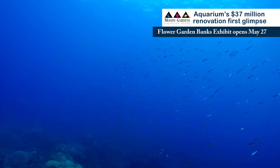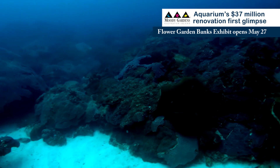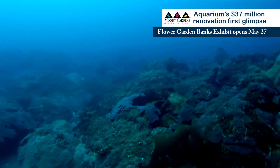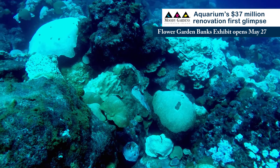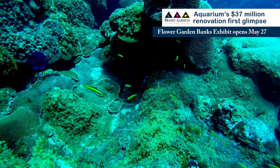The Flower Garden Banks ecosystem is a very unique ecosystem. It's found about 115 miles off the Texas coastline. It's the northernmost coral reef system in the United States and has about the healthiest reef system you're going to find in the Gulf of Mexico and the Caribbean Basin. They're the healthiest because they're so far removed from all of the man-made pollutants and other impacts affecting coral reef systems closer to shore.